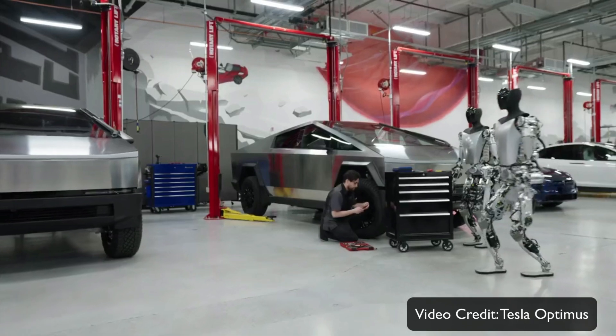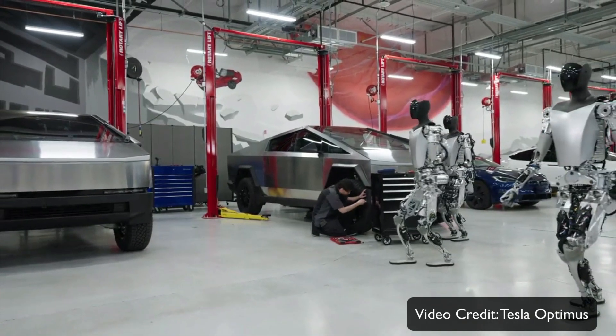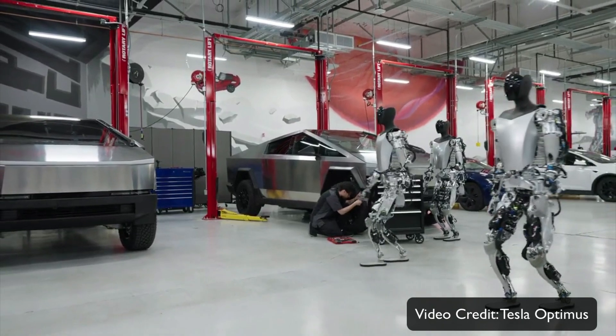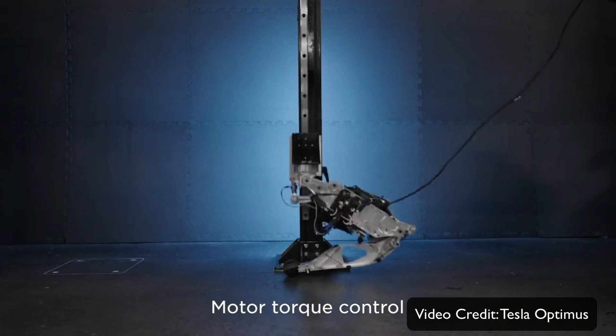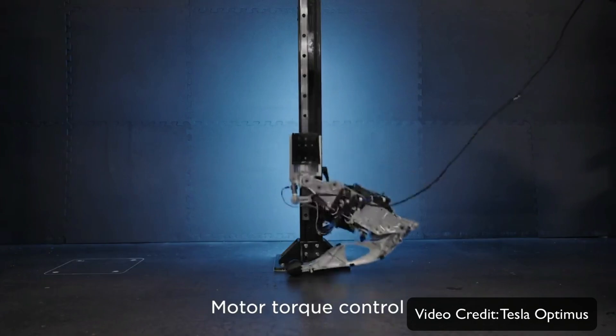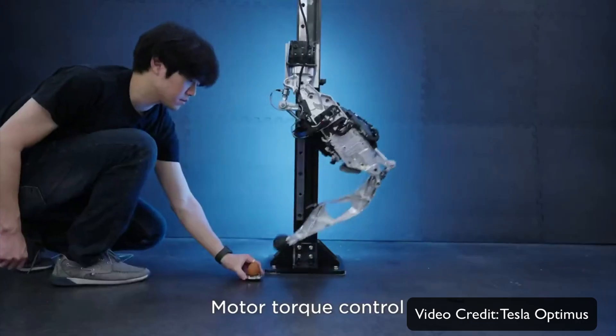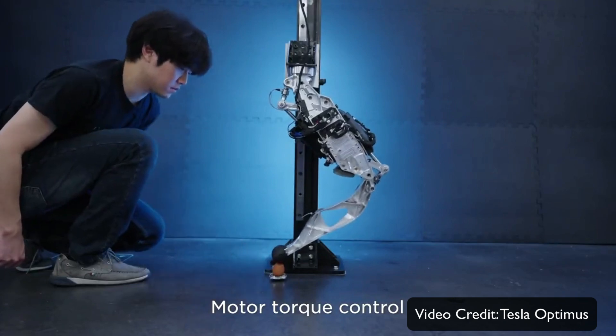There are certain capabilities demonstrated, one of them being improved torque control. This is important because it's not just an AI inside a computer — it's a humanoid robot with a human structure, so it has to handle things without breaking them. The demonstration of it handling an egg without breaking it is quite impressive.